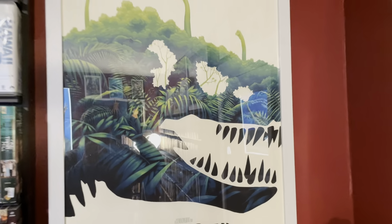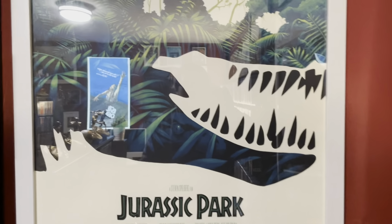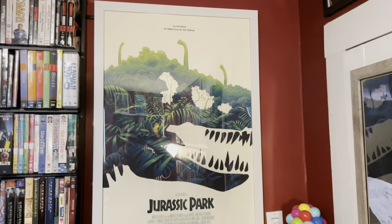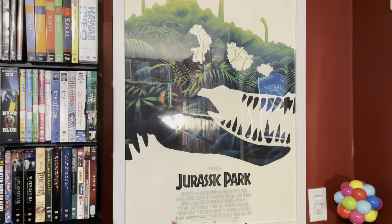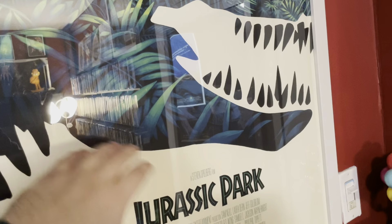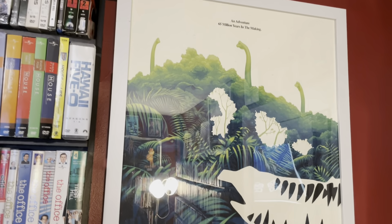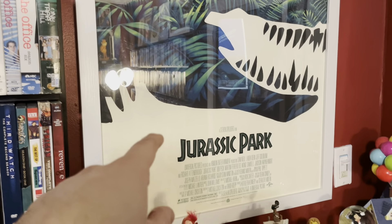The Jurassic Park screen print by Phantom City Creative is really cool — it's the silhouette of a T-Rex with foliage, and you can see there's a raptor in there. I love that print. I have another video showing off all my screen prints. These are not like posters from Walmart or Target — they're on thick paper stock with actual layers of paint. These things cost $65, $75, $85 depending on the artist and what went into them. They're not cheap, but I've got a ton of them.